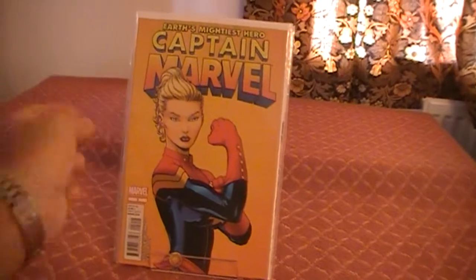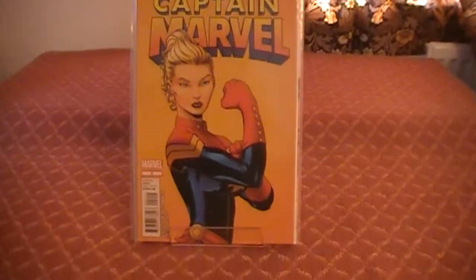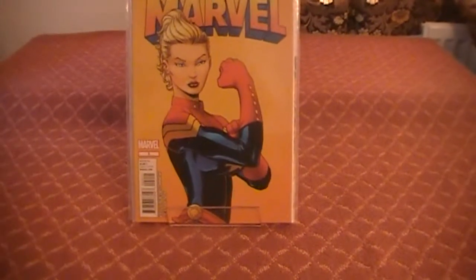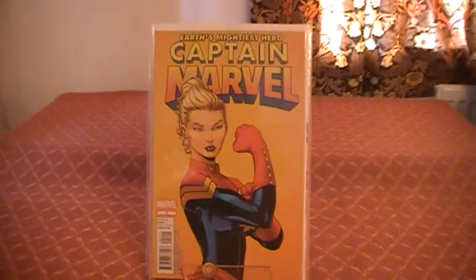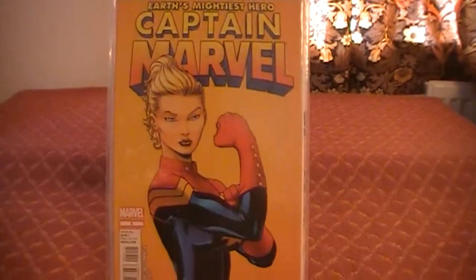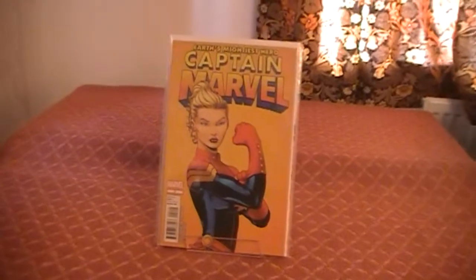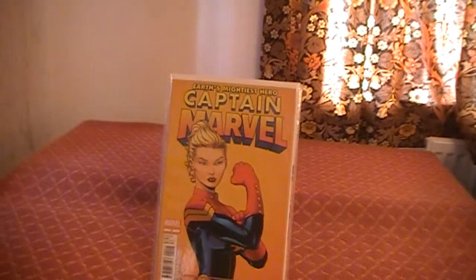Next we have Captain Marvel issue number 2. Haven't yet read this, but I'm curious to read it — probably the first thing I read as soon as I finish making this video. That should be interesting. I enjoyed the first issue; fingers crossed the second one will be halfway decent as well.